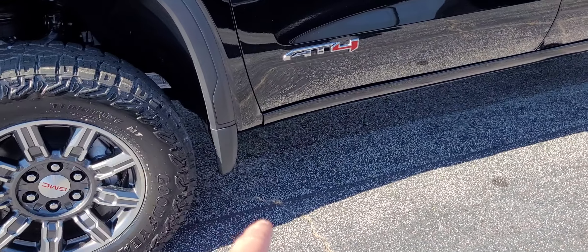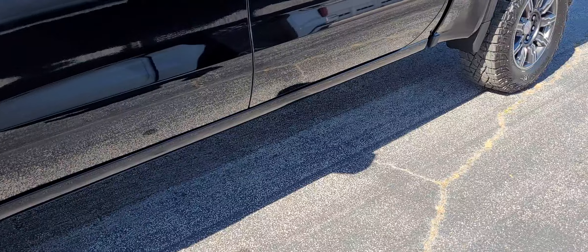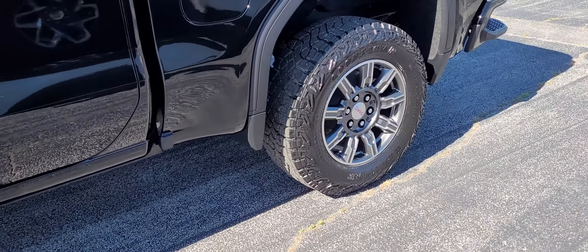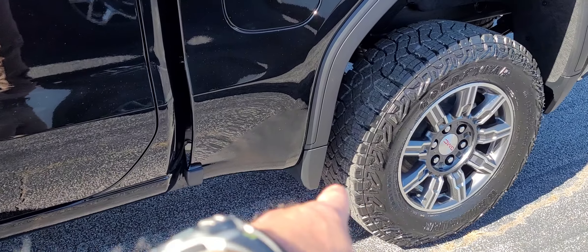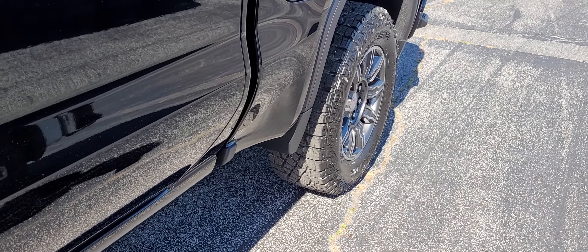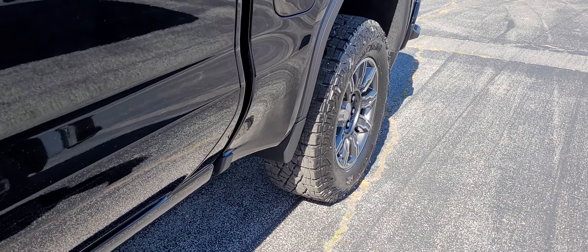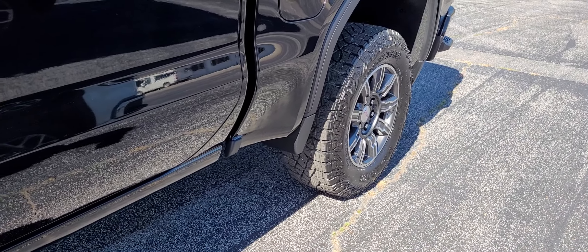You'll notice right here on the back you have some mud flaps. A lot of people ask why are they reversed on the front and rear. These are called aerospace deflectors. They are designed to deflect wind from hitting the wheel and tire, which is one of the many things GMC does to help improve fuel economy and quietness.